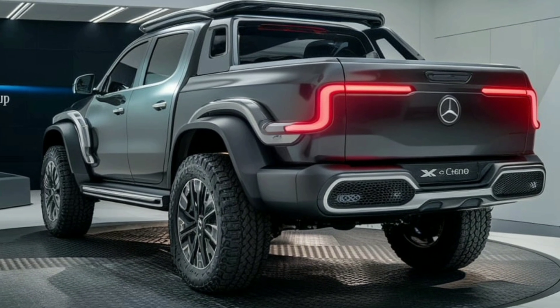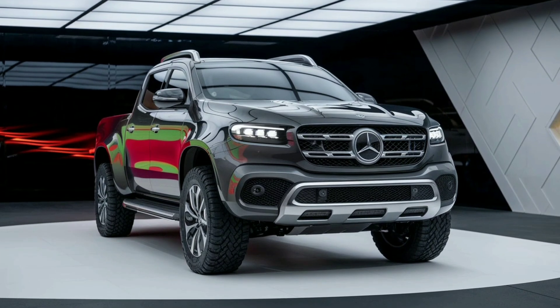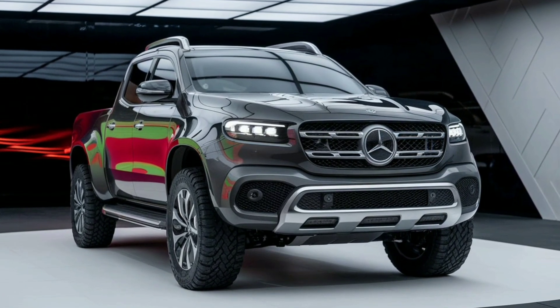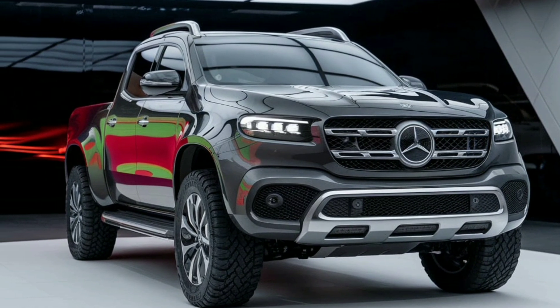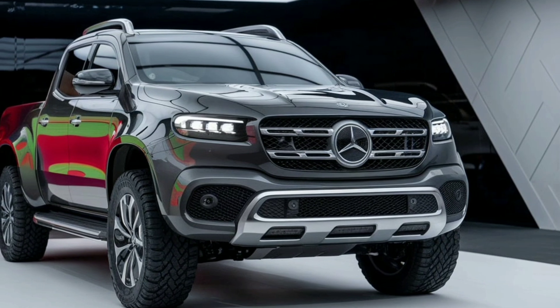The side profile of the X-Class is equally striking, featuring sculpted wheel arches that house robust 20-inch alloy wheels. These wheels not only enhance the vehicle's rugged look but also improve its off-road capabilities. The side steps are designed for easy access, while the chrome accents along the windows and door handles add a premium touch.